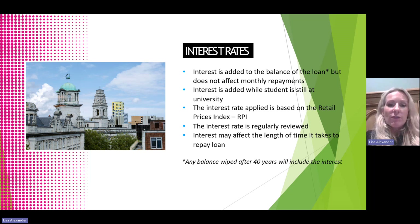Interest is added to the balance of the loan but does not affect the monthly repayments. Although interest accrues from the moment the loan is taken out, repayments are just based on earnings above £25,000. The interest rate applied is based on the Retail Price Index and is regularly reviewed. Interest may affect the length of time it takes to repay the loan, but any balance wiped at the end of 40 years will include that interest too.